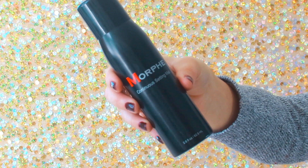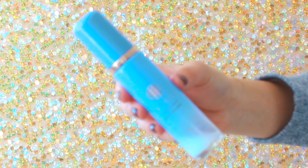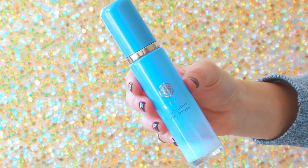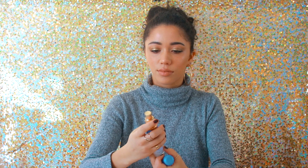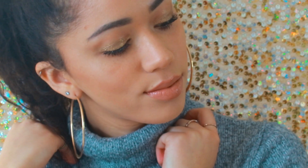Then I'm setting everything with the Morphe spray for setting the makeup, and for some extra hydration and freshness I applied the Tatcha Luminous Dewy Skin Mist — a tried and true. That completes the look! I hope you guys found this helpful for all you dry skin people out there. Give it a like if you enjoyed it, don't forget to subscribe, and I'll see you in the next one.